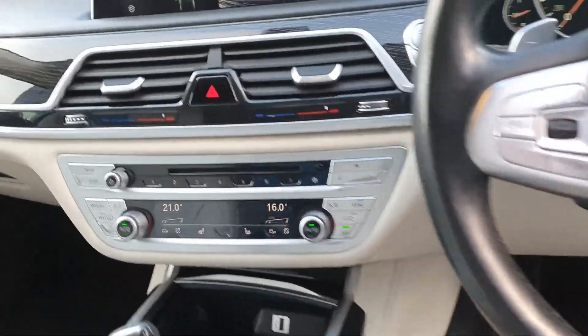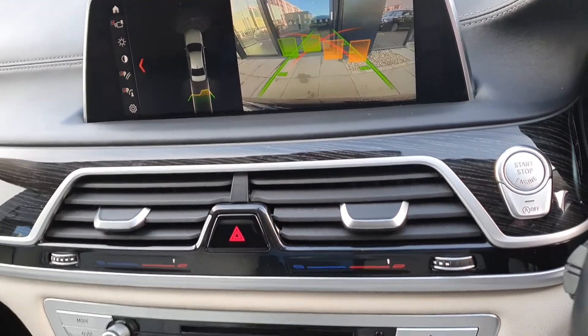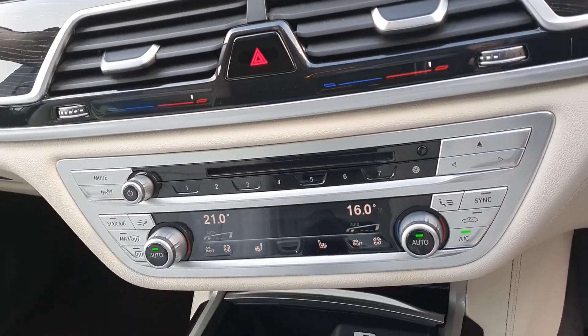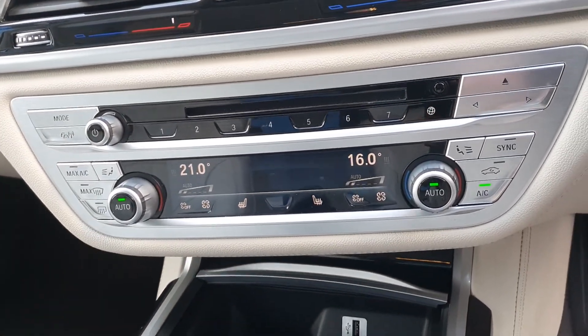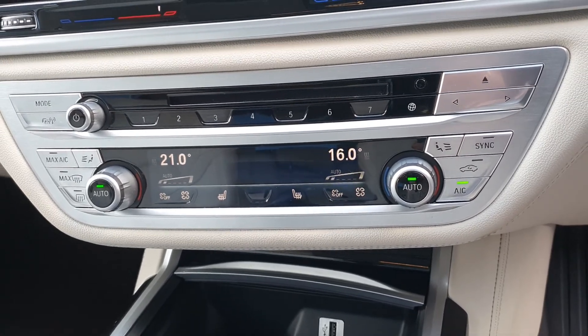You have the full view of your reversing camera as well as the 360 degree parking sensors, a start-stop button, air conditioning, and a CD radio player. The air conditioning is digital, as you can see.